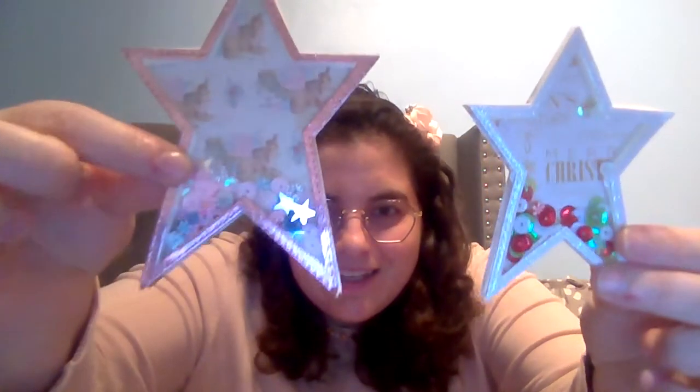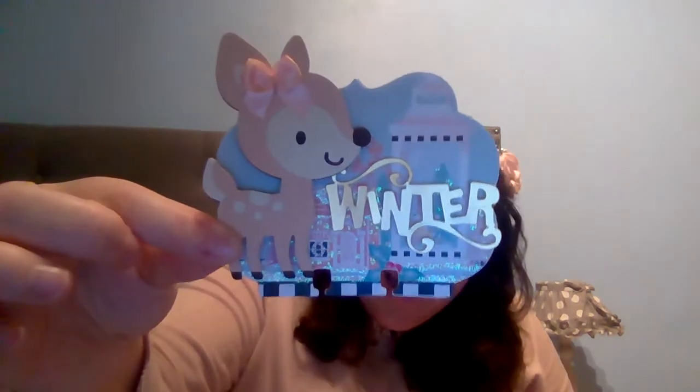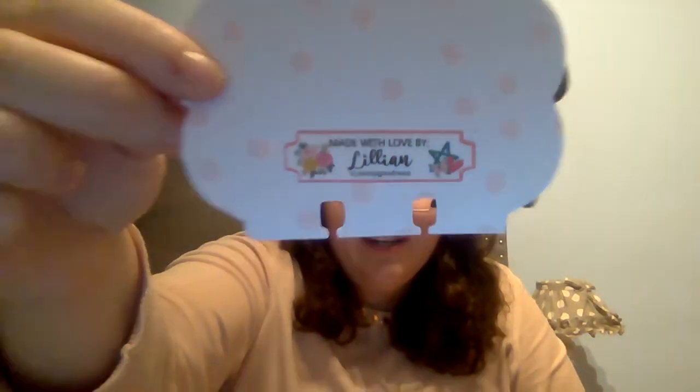She sent me two star shakers which are just adorable — one is pink themed with a deer inside, and one is more Christmassy themed. I just love them. Then there's a bow made with sequins, and a super cute memory deck card. How cute is that deer with the bow? It says 'Winter.' I love the paper — she's stickled it up with some glitter dust. It's got polka dots on the back and is popped up on foam. I love this.